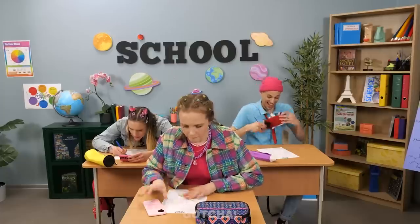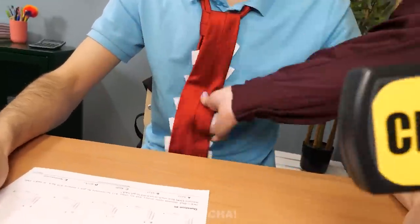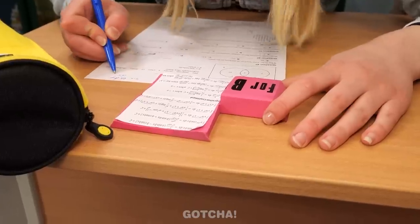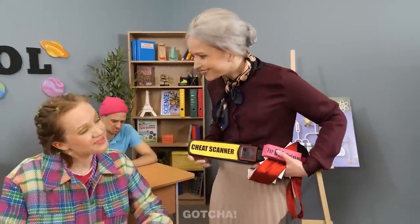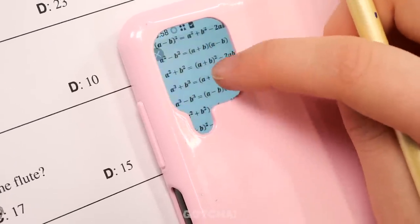Hannah uses a hidden ear pod to receive answers from outside the classroom. But what is her cheat sheet? 'You're my only hope!' The teacher checks but finds nothing. Another successful trick for Hannah.